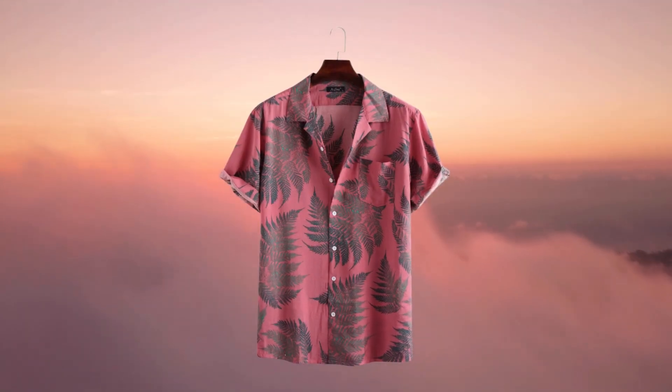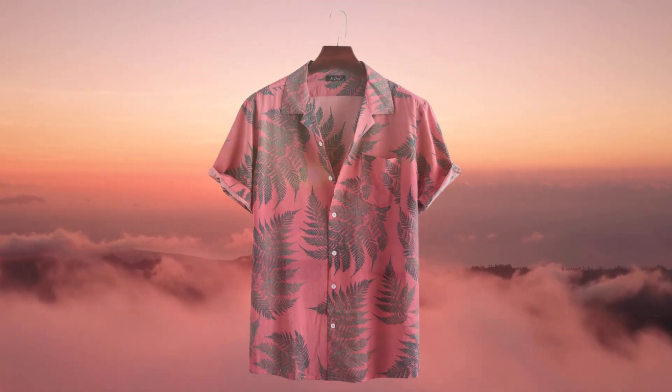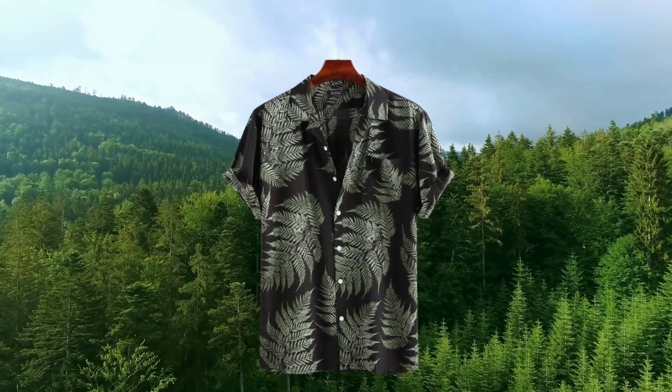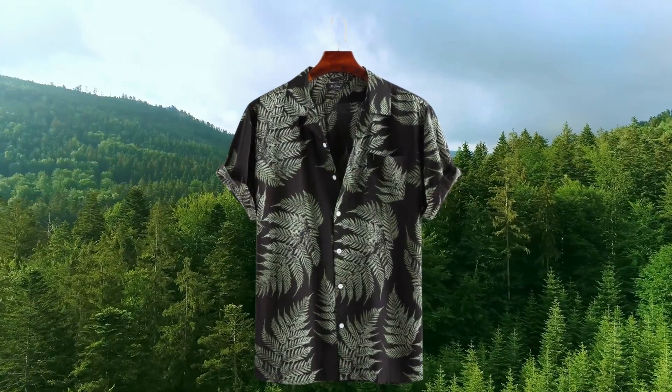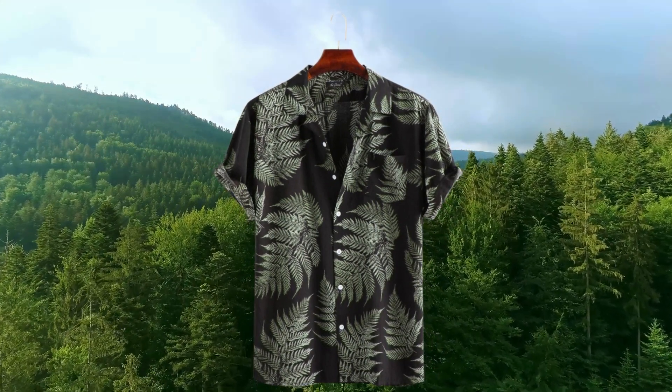To sum it up, the men's 100% cotton leaf printed chest pocket turned down collar short sleeve shirt from New Sheet is an absolute winner. It combines style, comfort, and quality effortlessly.